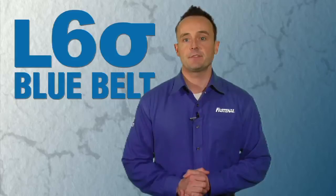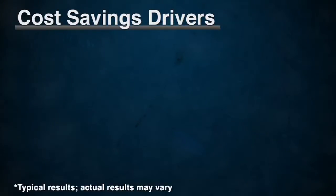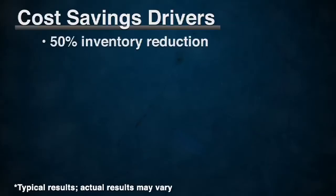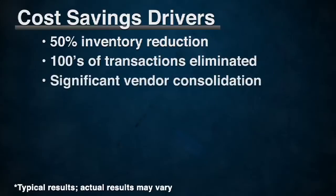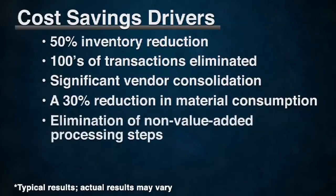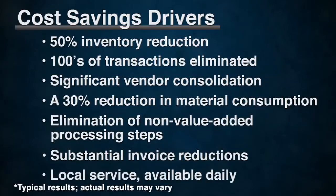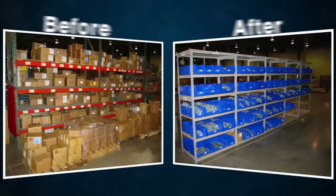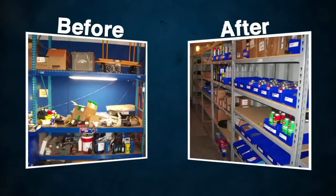Our customers are seeing savings of 20% to 30% over their current programs. Some examples of future-state variables having impact may include a 50% inventory reduction, hundreds of inventory transactions eliminated, a significant reduction in your active supply base, a 30% reduction in material consumption, elimination of non-value-added processes, substantial invoice reductions saving you time, and local service available daily. Fastenal has thousands of customers achieving these results. We understand that your business environment is unique, and the solutions that Fastenal can provide are also unique.